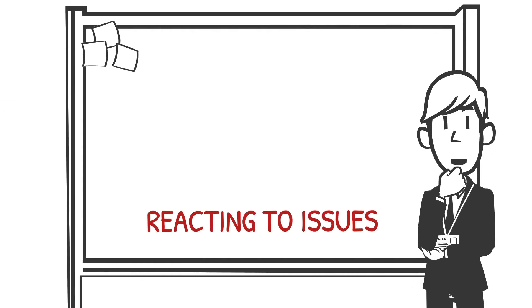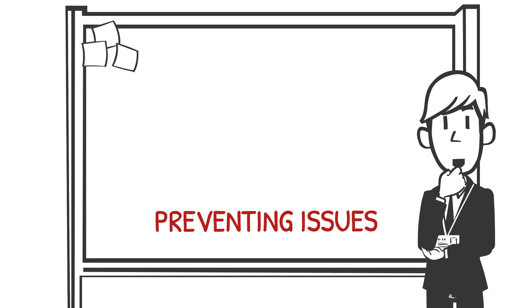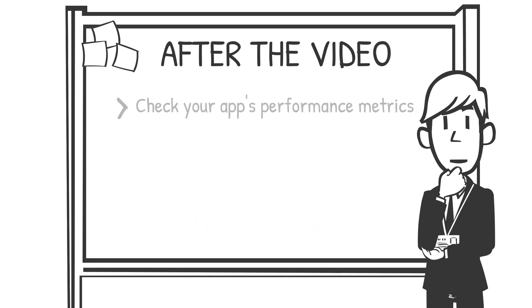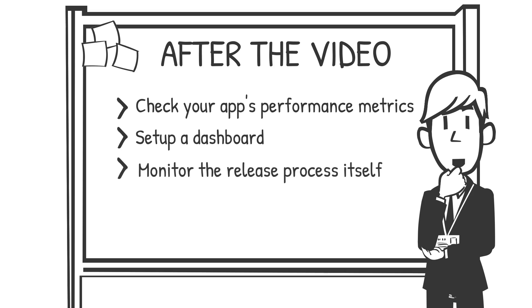Monitoring isn't just about reacting to issues — it's about preventing them. Here's an exercise: after this video, go check your app's performance metrics. Are there any trends or anomalies that stand out? If you don't already have a dashboard set up, start building one. And don't just monitor the app — monitor the release process itself. How long does each step take? Are there frequent failures in specific stages? Use this data to optimize.